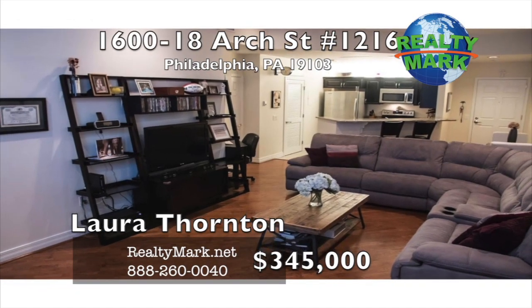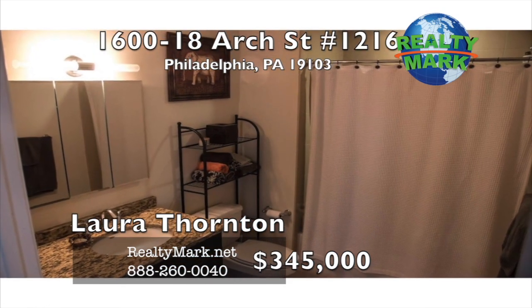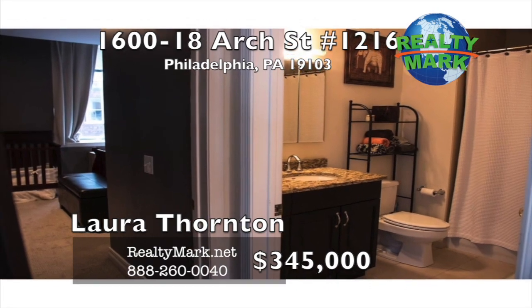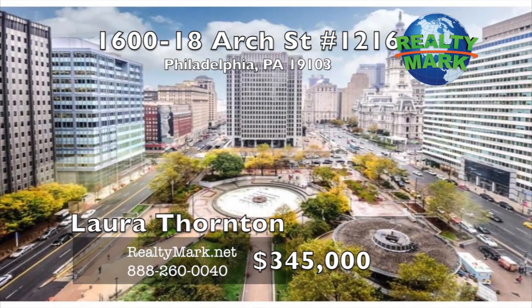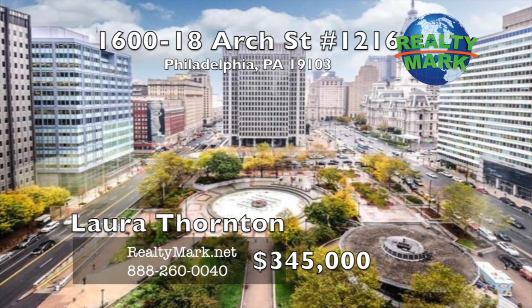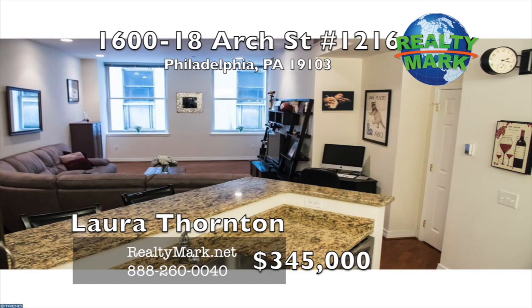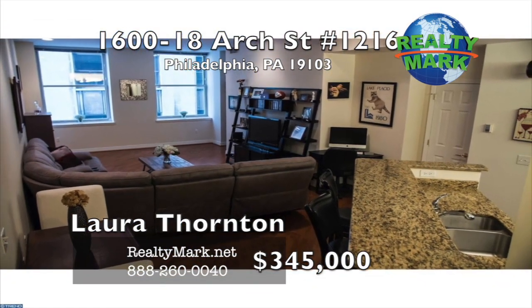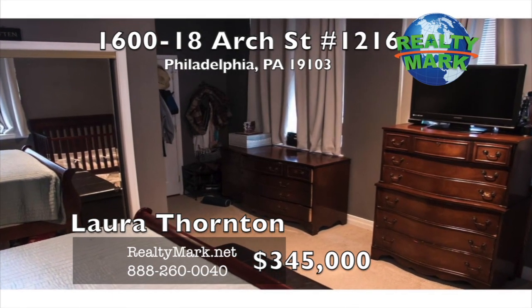Welcome home. Live in style in the Phoenix luxury apartments. This one bedroom, one bath condo with an open floor plan has so much to offer: gorgeous hardwood flooring, high ceilings, large windows and views of City Hall and Love Park. The open kitchen is fully equipped with a breakfast bar, granite countertops, and all appliances. Just off the kitchen is the laundry room with storage and a large washer and dryer. The living room and the bedroom give way to windows that invite natural sunlight in.